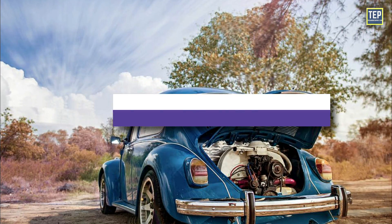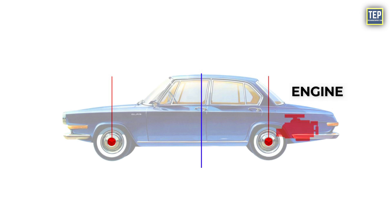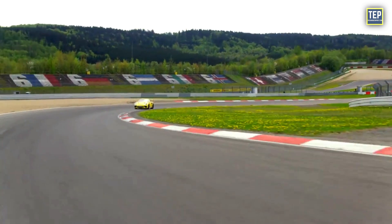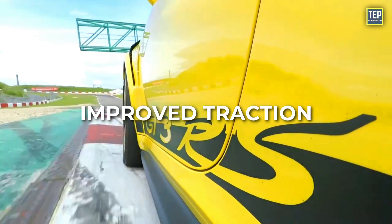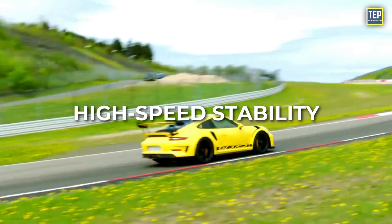Rear-engine cars are even rarer than mid-engine cars. The engine is mounted at the back, behind the rear wheels. Generally, this configuration uses a rear-wheel drive system and is commonly seen in performance sports cars. The engine paired with rear-wheel drive allows the car to offer improved traction, better initial acceleration, superior handling, and high-speed stability.